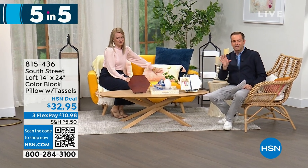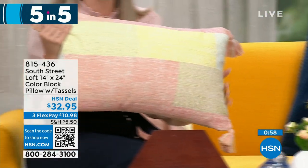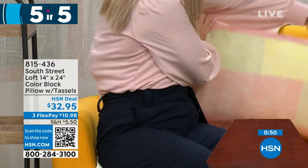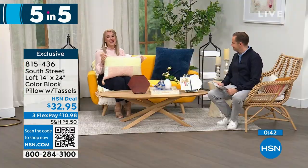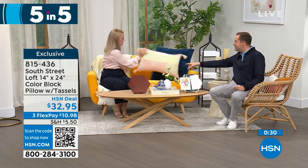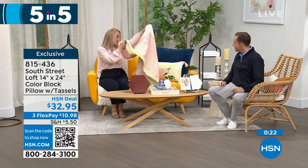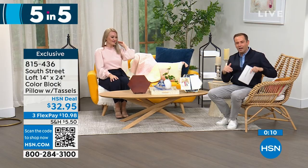First of our five-in-five: the color block pillow. It's 100% cotton, and you'll love the texture — beautiful soft tones perfect for texture lovers. It's an oversized size, works great as a lumbar or decorative pillow, and has tassels on every corner adding personality. It's absolutely stunning and high quality. Pricing tonight is $32.95. Stephanie is sitting on a matching throw that's coming up later in the hour — it too has tassels.